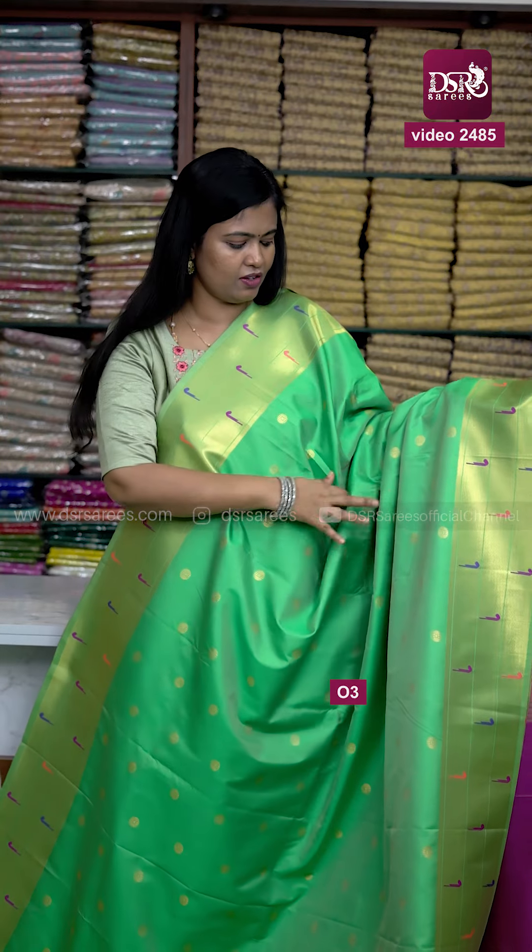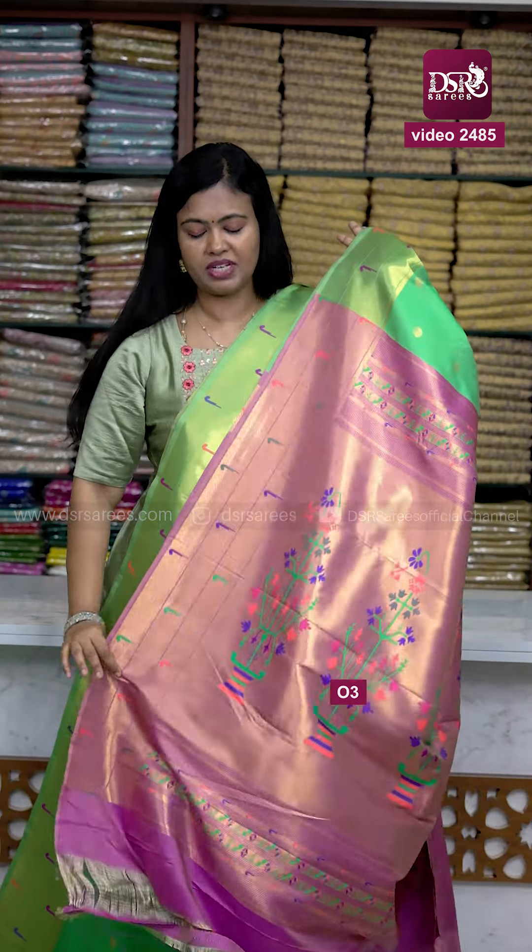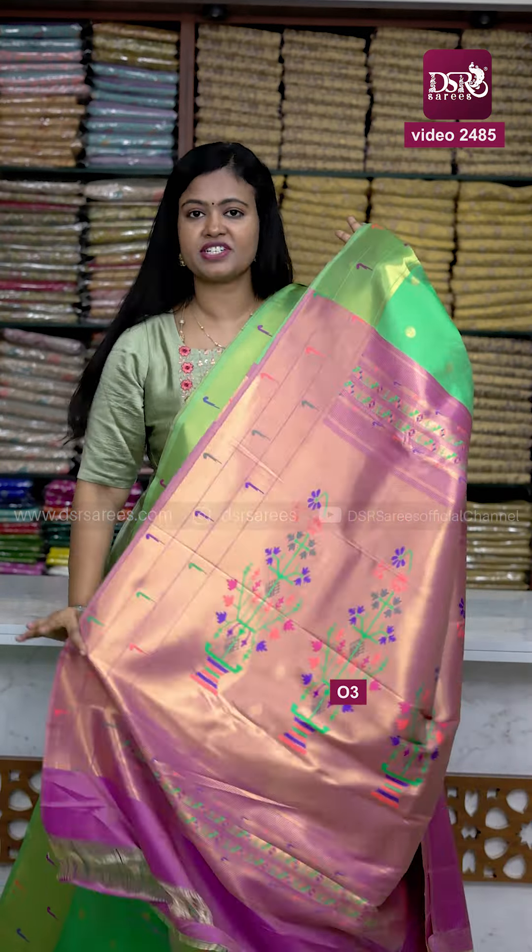So next sari — beautiful silky leafy green. The previous sari was lighter but this one comes in a darker green tone, with the same pallu combination and blouse.